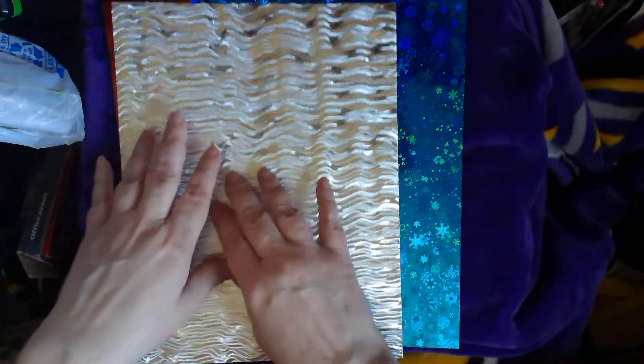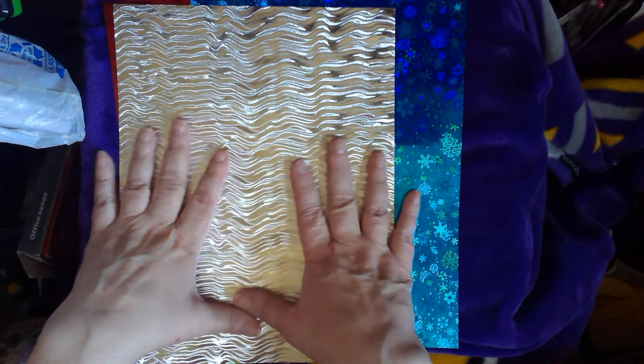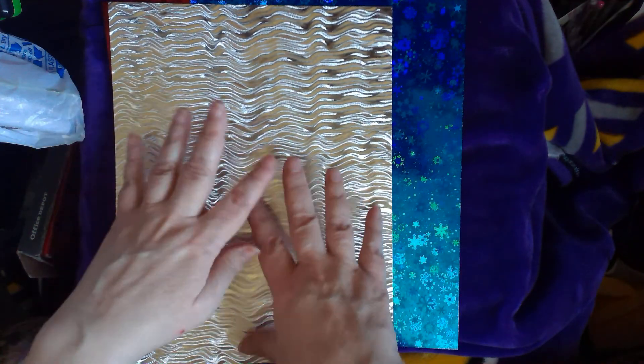These are 8½ by 11s. There's the UPC code. And then I picked up a silver ripple. Now the nice thing about these ripples — and I've done a video on this before — is the silvers and the golds, you can color them with any alcohol marker or permanent marker. It changes the characteristic of the paper just enough.